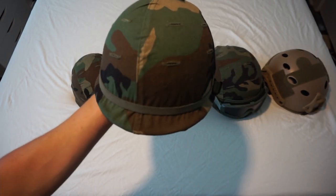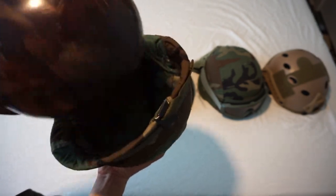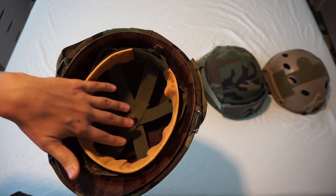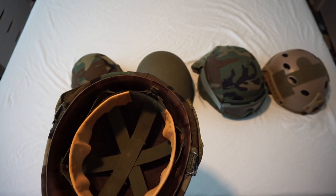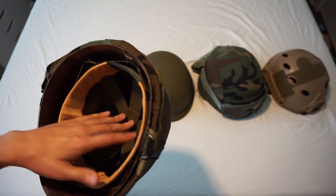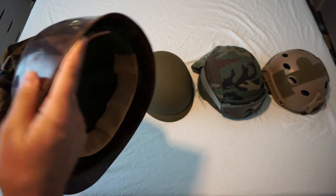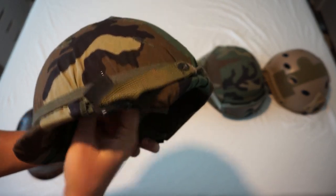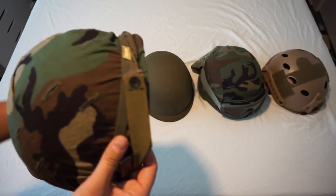The M1 helmet is a two-piece design: an outer steel pot and an inner liner. The inner liner is essentially a hard hat with a Riddell-style suspension system based on the football helmet suspension design. The outer shell is made from a 17% manganese steel alloy — manganese was chosen for its high impact strength and abrasion resistance.